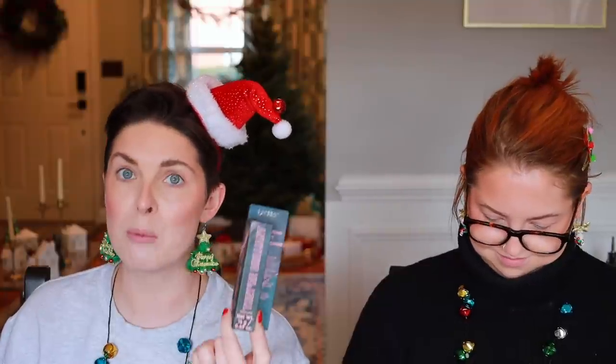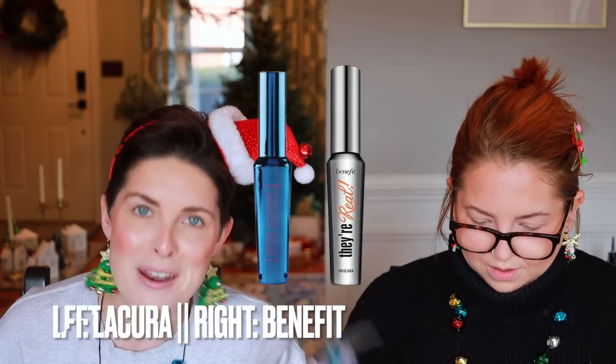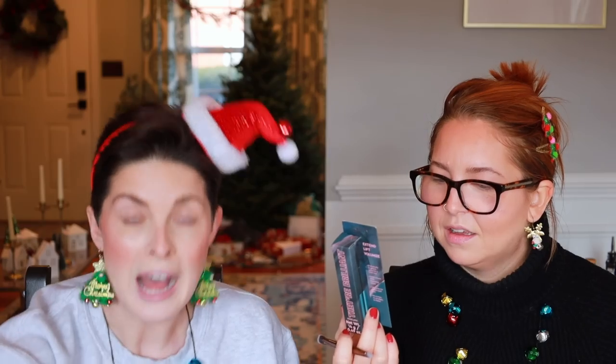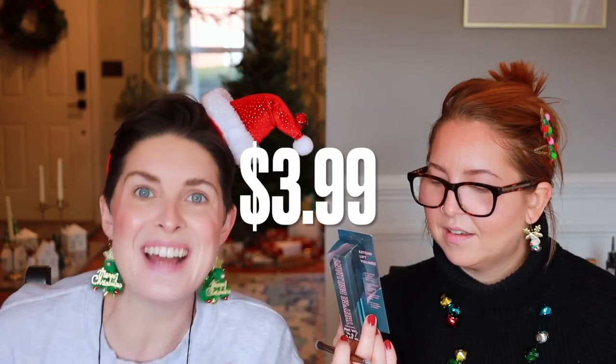The brand of this stuff is Lookcura, I think. We also got their brilliant mascara. Do you want to know what this is a dupe of? They're Real by Benefit. I think these are Benefit and Urban Decay dupes — you cannot tell me that's not what these are. But are they gonna continue carrying it? Because what if this is my go-to mascara? It was three ninety-nine, so you should have bought like six of them.